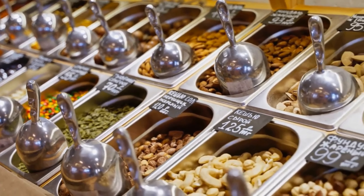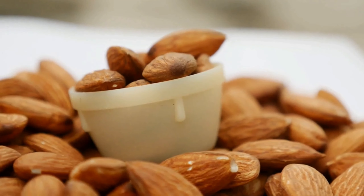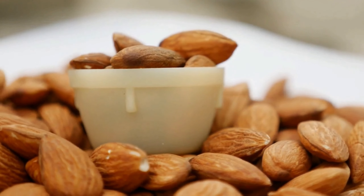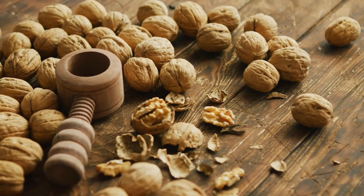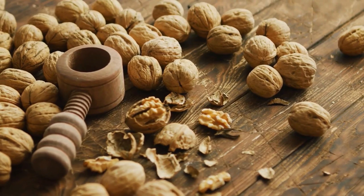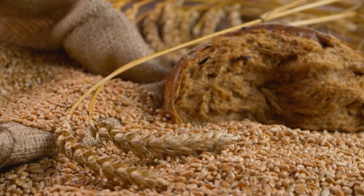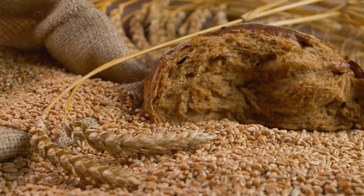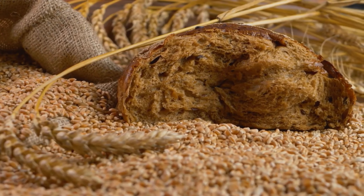Nuts and seeds, such as almonds, walnuts, and chia seeds, are excellent sources of healthy fats, protein, and fiber that can help improve insulin sensitivity and regulate blood sugar levels. These foods also provide a wide range of vitamins and minerals that are essential for overall health. Incorporating a handful of nuts and seeds into your daily diet can help keep you feeling satisfied and reduce cravings for unhealthy snacks.